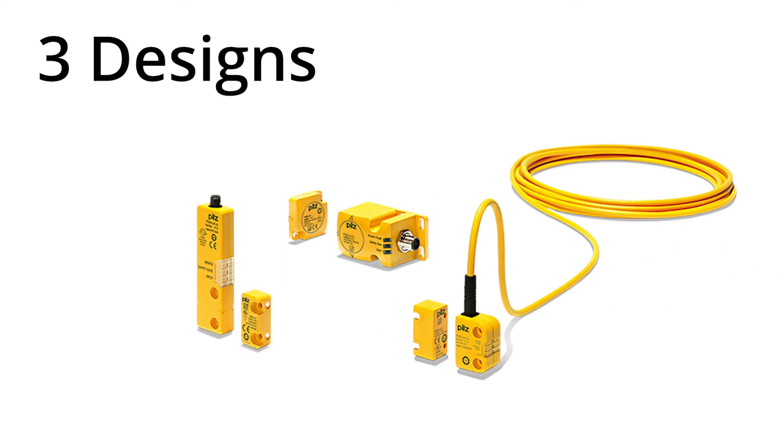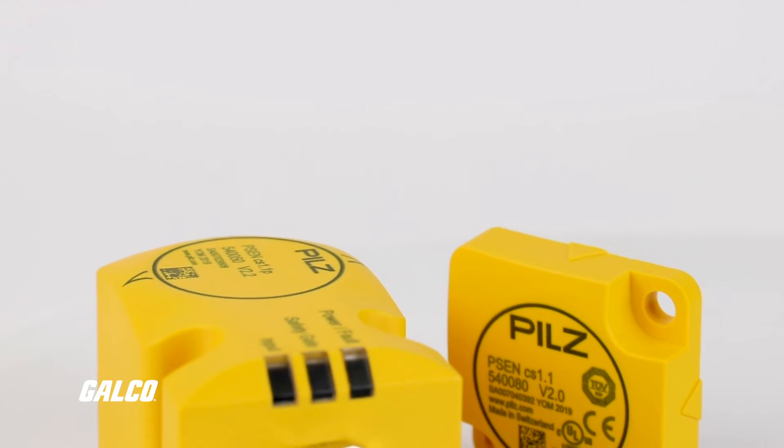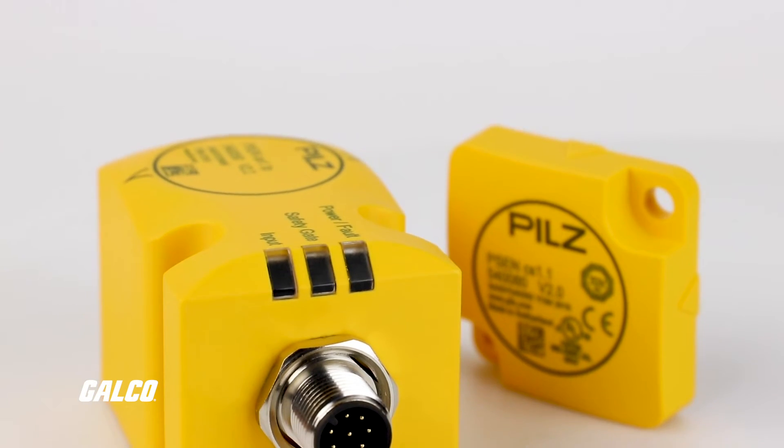Choose from three physical designs: narrow, compact, or large. Each PSEN code switch has two inputs and two outputs and is IP67 and IP69K rated.